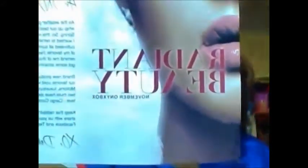The first thing I pulled out of my November Onyx Box — November is called 'Radiant Beauty' — is the Miss Jessie's Coily Custard, and this is for wash and goes.